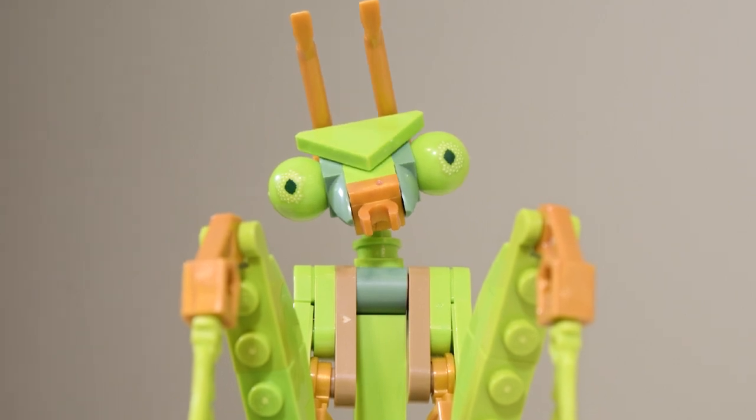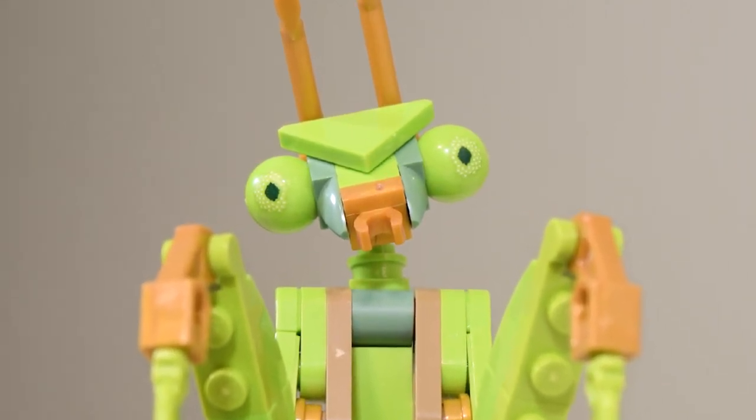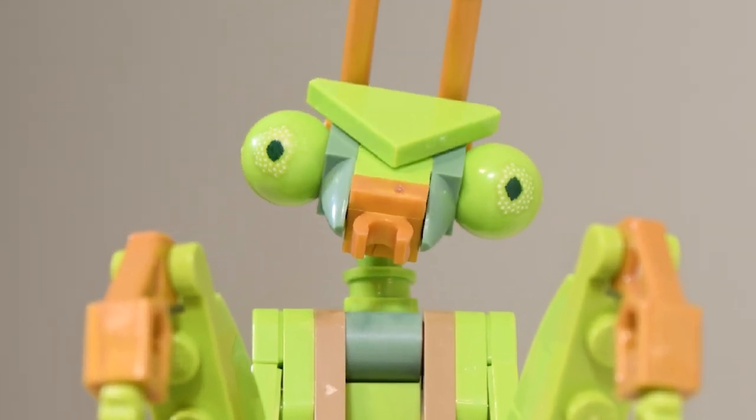Wait — why is she looking at me like that? Alright, this is creepy. She's not looking away. I should probably go.